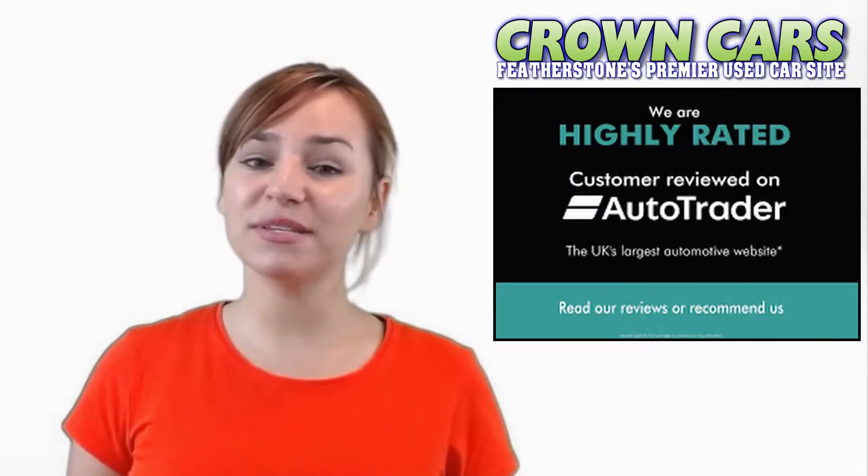Here at Crown Cars we can offer you the finest handpicked vehicles at very competitive prices. We are a small family run business with over 25 years operating in class leading customer service. We have been awarded the highly rated status for customer satisfaction by Autotrader for the last few years and are fully FCA regulated, GDPR and ICO compliant to give you ultimate peace of mind when choosing your new car.